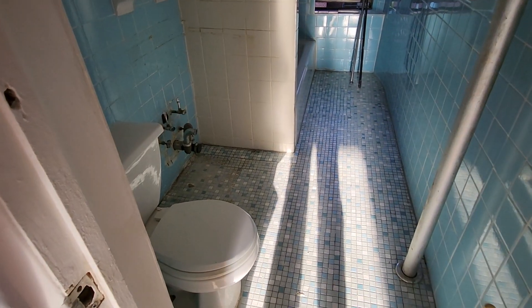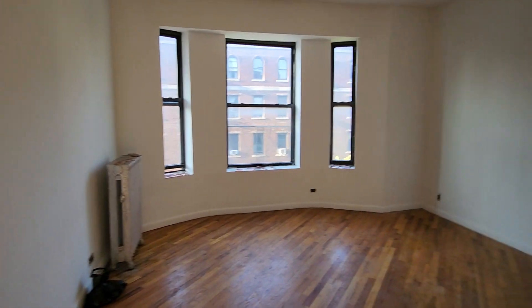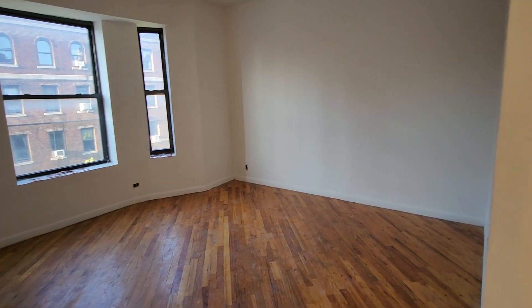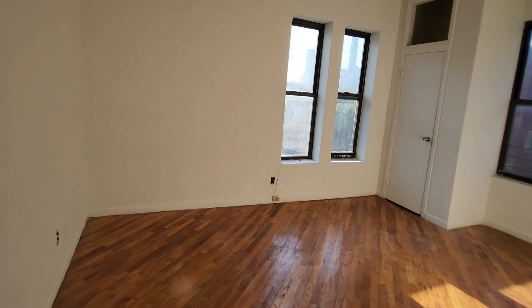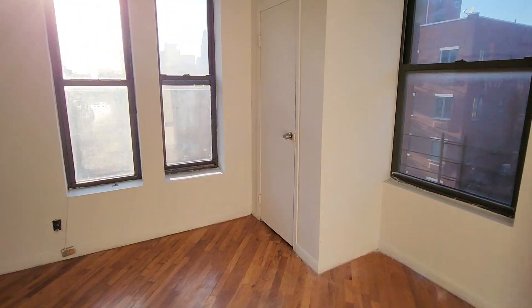This is the living room — three windows, fits plenty of furniture. Bedroom number two has double exposure.